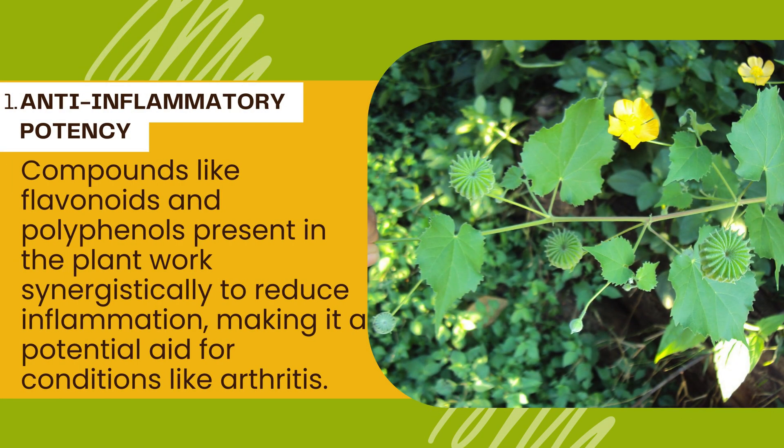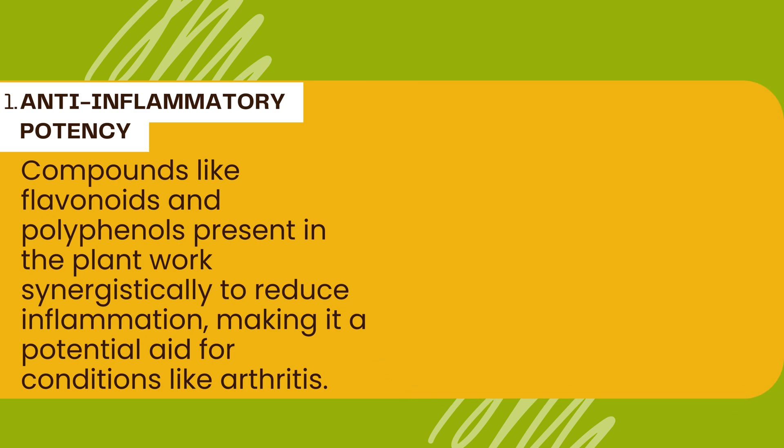Indian mallow is celebrated for its potent anti-inflammatory effects. Compounds like flavonoids and polyphenols present in the plant work synergistically to reduce inflammation, making it a potential aid for conditions like arthritis.